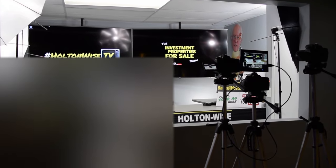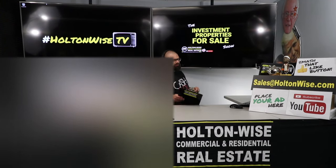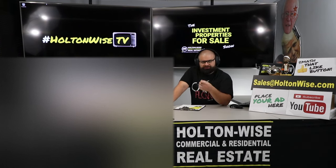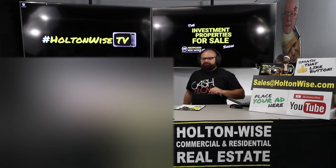Hey folks, welcome to another episode of the Investment Properties for Sale show here on Holton Wise TV. I'm your host James Wise. This is the most transparent way to buy out-of-state real estate investments. I don't know anybody else on the planet running a turnkey-type operation with this much transparency. There are no other real estate agents or brokerages set up to help real estate investors the way Holton Wise and our sister company Holton Wise TV are.